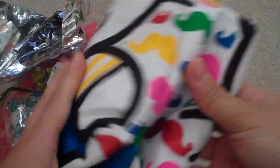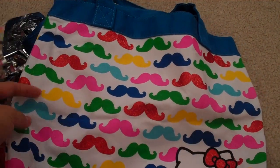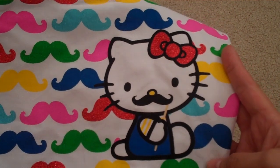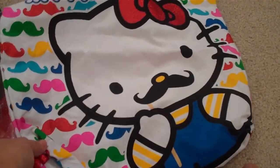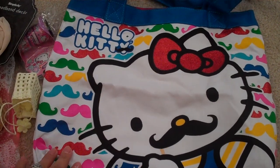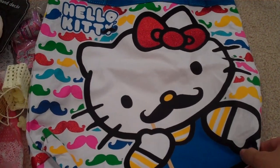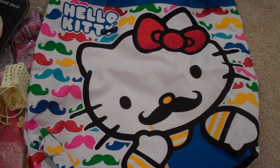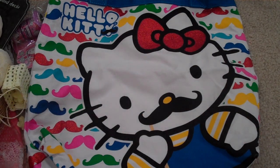She texted me that she got me this — it has a bunch of different color mustaches and the best part is it's Hello Kitty. Look how cute that is! I'm going to use this as my shopping bag when I go to the flea market — that's my official antique market bag. She also got me some ivory lace. Pretty!